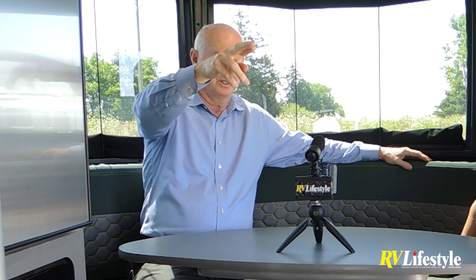We also have the side windows, which have a huge screen area on each of them. Part of it is that the silver exterior reflects the heat, so you're not absorbing heat the same as you would with other trailers.